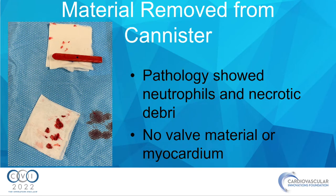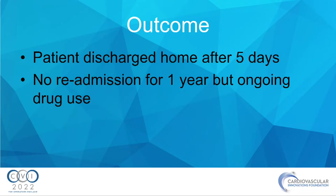The pathology of the aspirate was neutrophilic and necrotic in nature. There was no valvular material or myocardium. The tricuspid regurgitation was not worsened following the aspiration. The patient was discharged home after five days in the hospital. He has been readmitted over the year we've been treating him, with ongoing drug use.